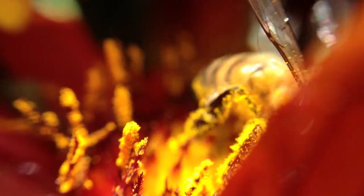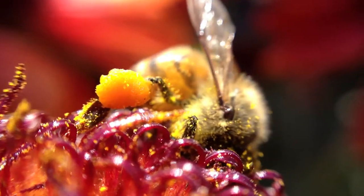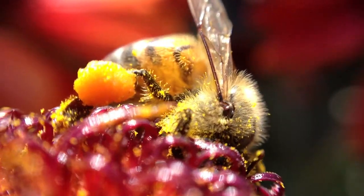loose pollen falls off of the flowers and attaches to their hairy little bodies. They later roll it into a special compartment on the back legs in order to carry it home to the hive.